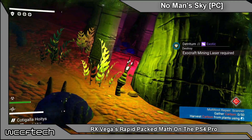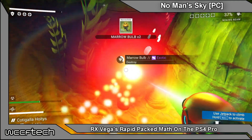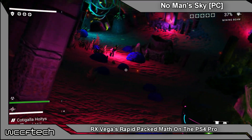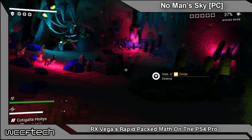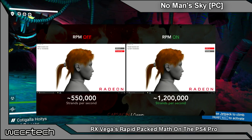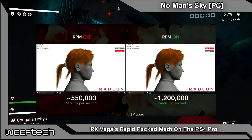Well, if you're pumping twice the data through it, it would radically increase performance. Our games division found this to be consistent with what other game developers were saying on the topic as well. Things get even more interesting when you realize that the upcoming Wolfenstein title as well as the Far Cry 4 release will be supporting rapid packed math.